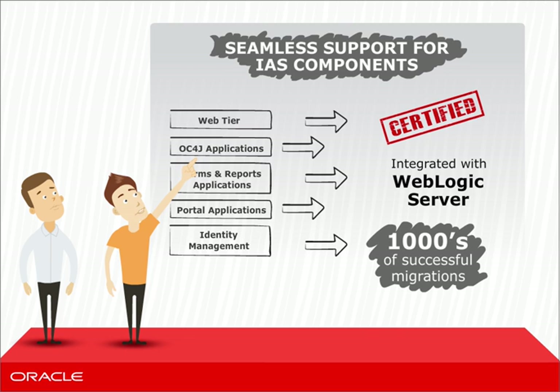Oracle Containers for J2EE, Forms, Reports, Portal, and more have all undergone comprehensive testing.